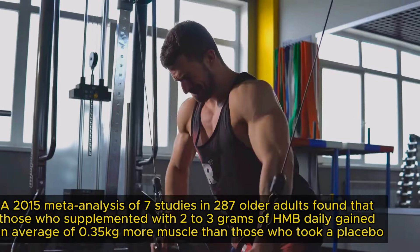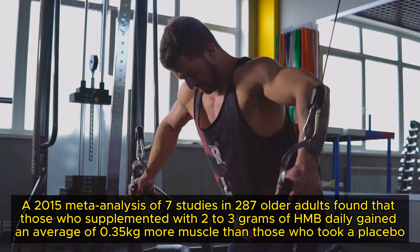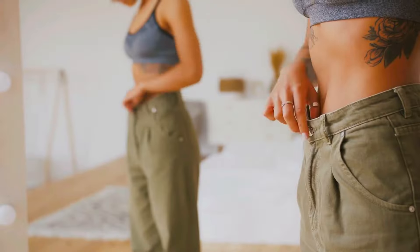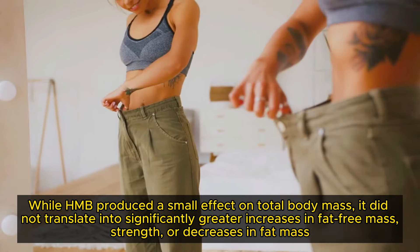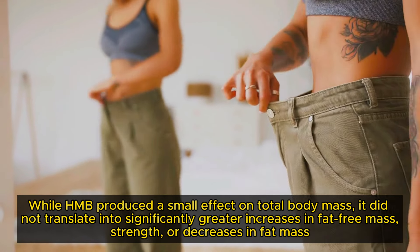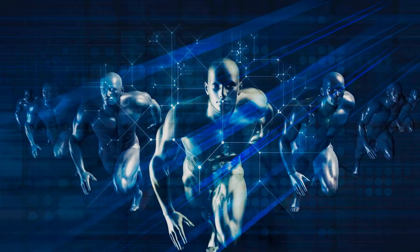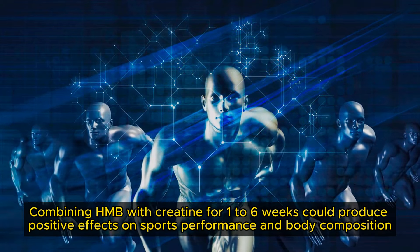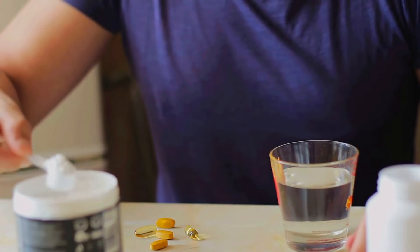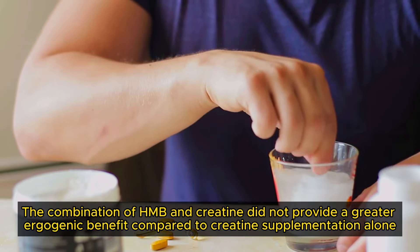As to whether HMB aids in muscle growth, studies have yielded mixed results. A 2015 meta-analysis of 7 studies in 287 older adults found that those who supplemented with 2-3g of HMB daily gained an average of 0.35kg more muscle than those who took a placebo. A more recent meta-analysis concluded that while HMB produced a small effect on total body mass, it did not translate into significantly greater increases in fat-free mass, strength or decreases in fat mass. One study demonstrated that combining HMB with creatine for 1-6 weeks could produce positive effects on sports performance and body composition. However, a 2020 study suggested that the combination of HMB and creatine did not provide a greater ergogenic benefit compared to creatine supplementation alone.